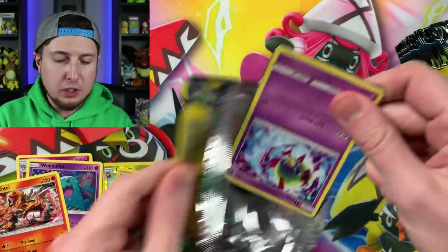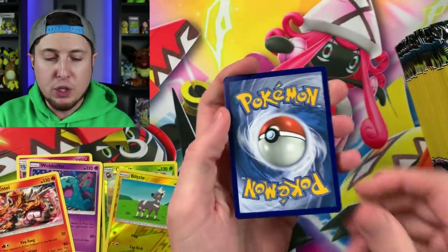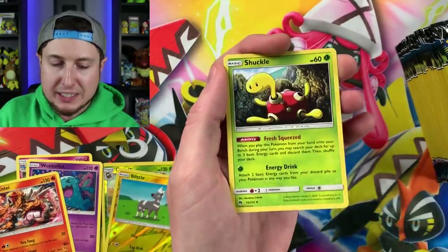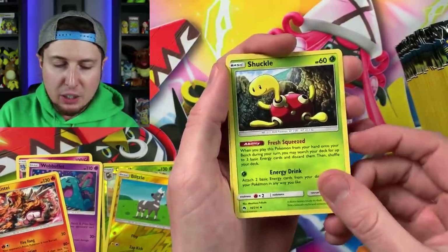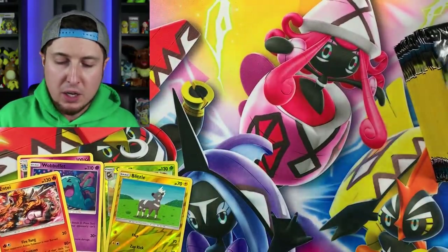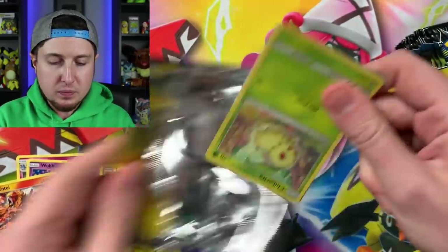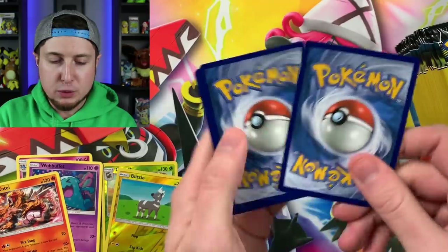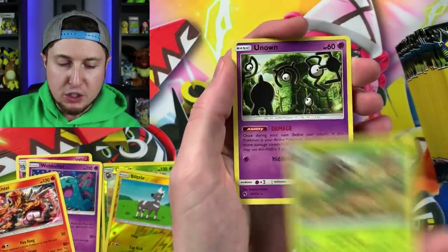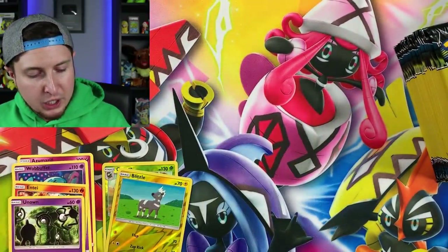Now if you want to make sure your cards stay in good condition, you definitely want to be careful when opening up these packs because there are only three cards inside and it is a little bit difficult to open them sometimes, so there is a good chance you could bend them. Going into our next one — Chikorita, Girafarig, and an Unown. We did end up getting another rare — four rares total.